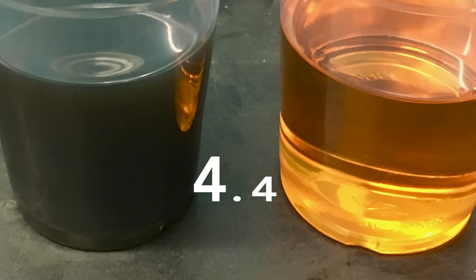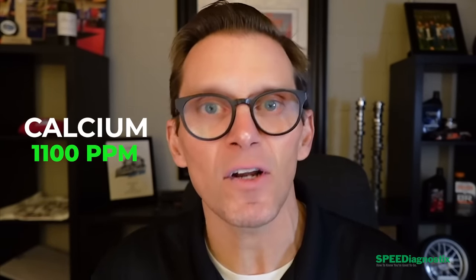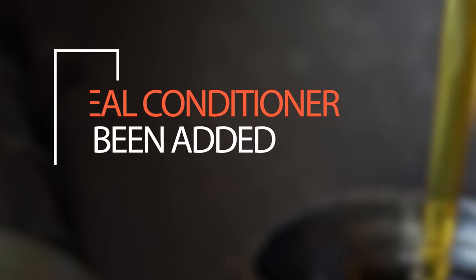Looking at Pennzoil 5W-30 High Mileage, the viscosity is almost identical at 10.8 — call it 11, same thing. But now we can see the impact of the ester seal conditioner: the oxidation value has gone from 4.4 to 7.4. That little increase is from the ester. Looking down the rest of the additive package: silicon/anti-foam is right back at 4, exactly the same. Calcium is 1,100 ppm — basically the same as the regular 5W-30. Magnesium 307, phosphorus 618, zinc 829, molybdenum 112, boron 61. It's the exact same additive package and base oil as the regular 5W-30, but with the seal conditioner added.